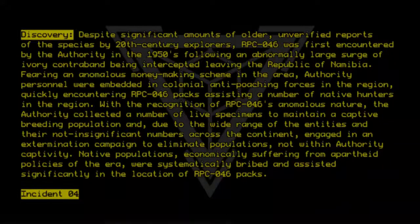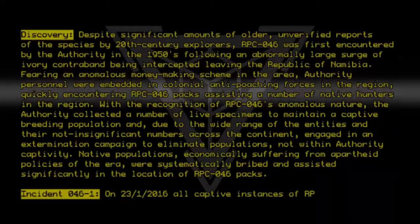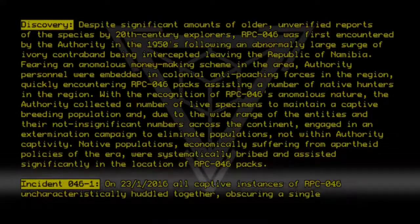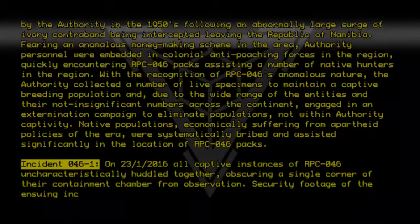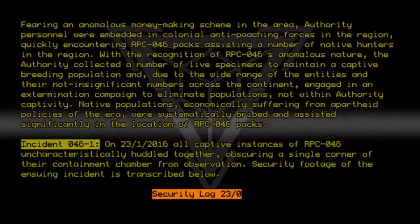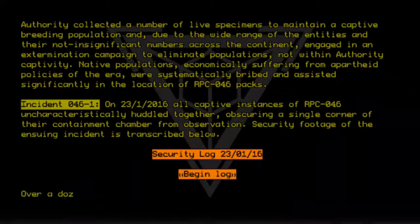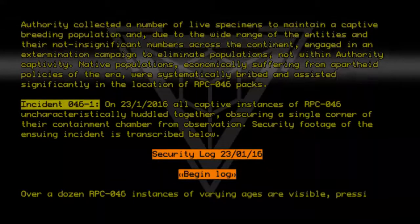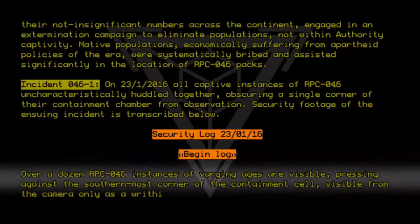Incident 046-1: On 23-1-2016, all captive instances of RPC-046 uncharacteristically huddled together, obscuring a single corner of their containment chamber from observation. Security footage of the ensuing incident is transcribed below. Security log 23-01-16, begin log: over a dozen RPC-046 instances of varying ages are visible, pressing against the southernmost corner of the containment cell, visible from the camera only as a writhing mass.